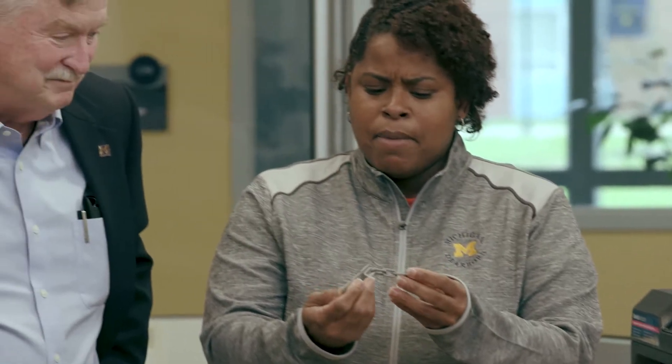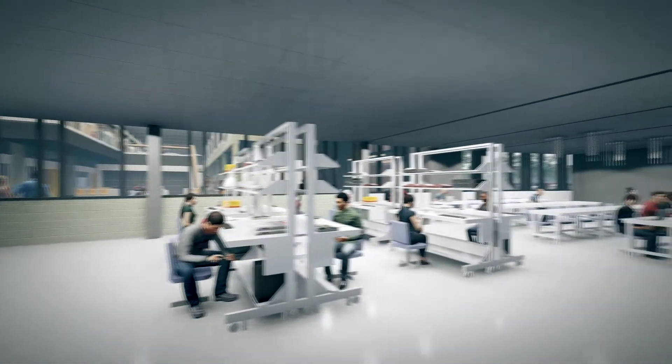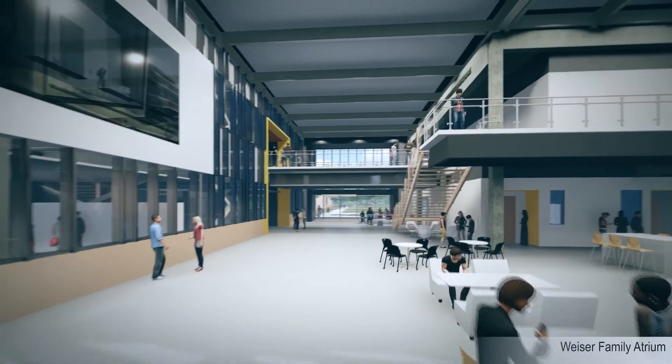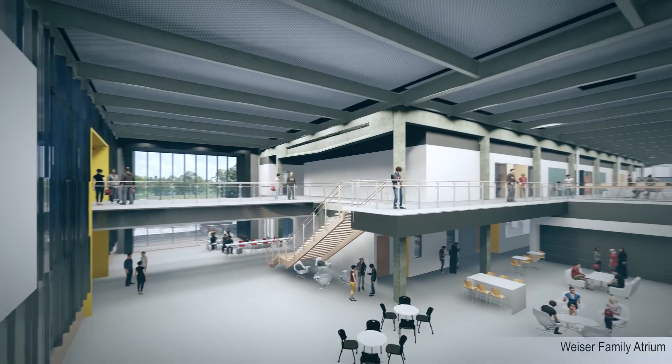We're using new ideas, but we're also preserving the best of the past. A very fundamental idea is flexibility, so labs can grow and shrink very easily, they can be swapped out very easily, and they can also be transformed into classrooms just as easily. Students and faculty will have an environment where they can imagine they can do anything.